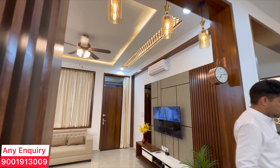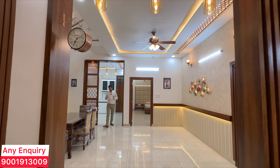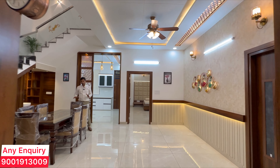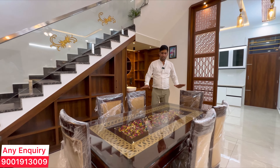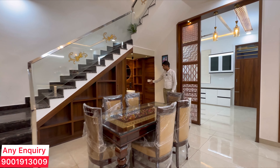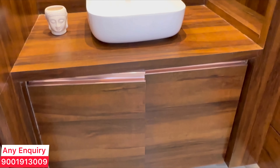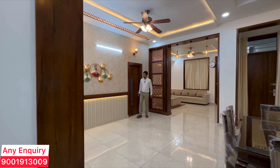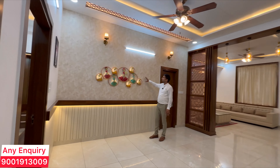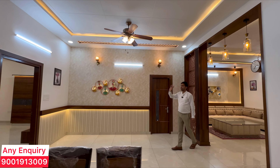Now let's talk about the dining cum living area. This will be your dining cum living area with a lot of good space. In the dining area, you get a nice 6-seater designer dining table, a counter basin, and whole wooden work with decorative lights. In the living area, you can easily fit a 5-seater sofa along with decorative work, premium quality fittings, lights, and a decorative fan.